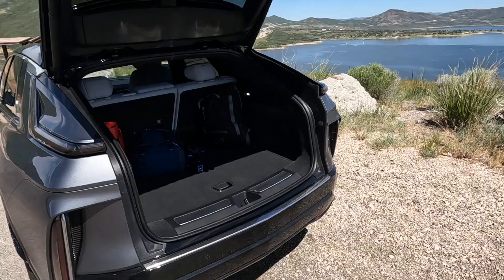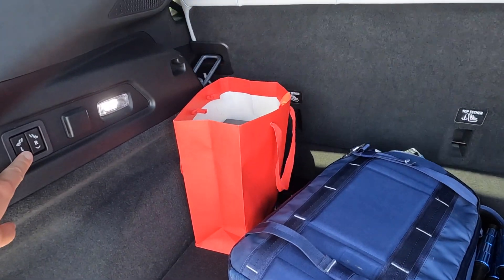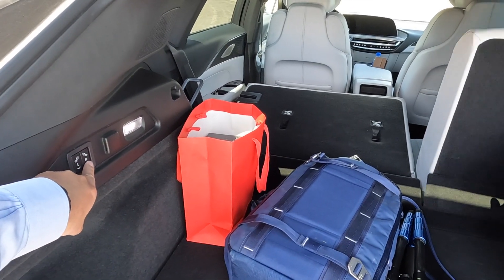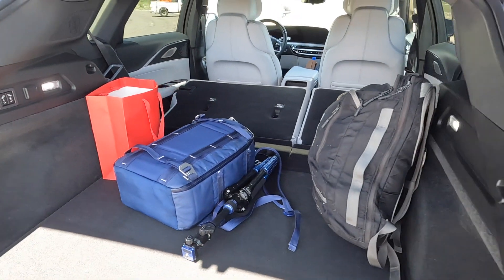The rear cargo area is about on par — nothing special there — but it does feature trunk-accessible buttons to release the folding seats, which I like quite a bit. So let's take a hard turn and talk about how the Lyriq drives. Man oh man, does this Cadillac feel really nice. For a compact SUV, it doesn't feel tight at all. I would describe the suspension as fluffy, and combined with the large cabin and the sound dampening measures, it makes the vehicle feel like driving on a dreamy cloud.